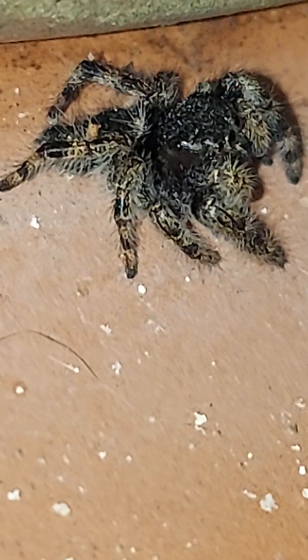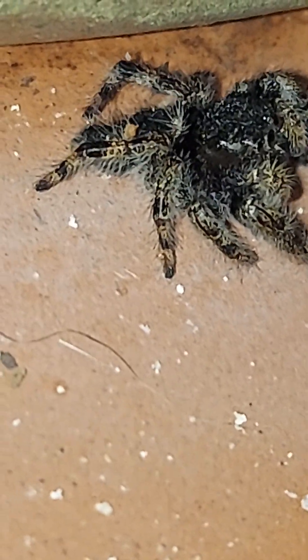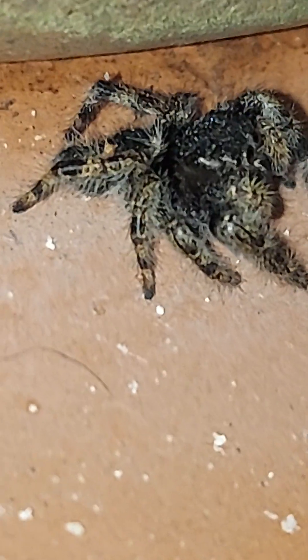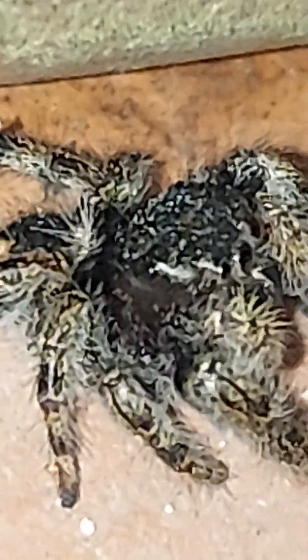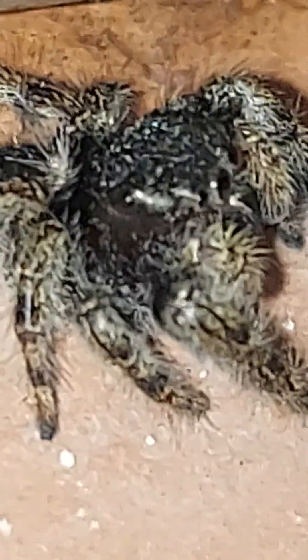See those little eyes on the side of his head? Just to make it more clear where they are. It's so hard to keep my camera still.